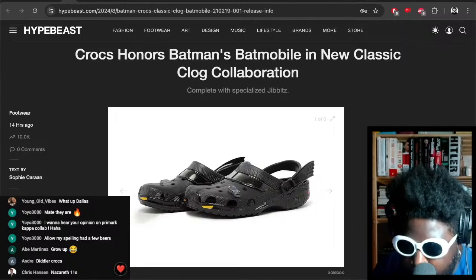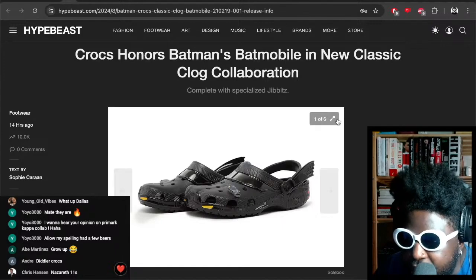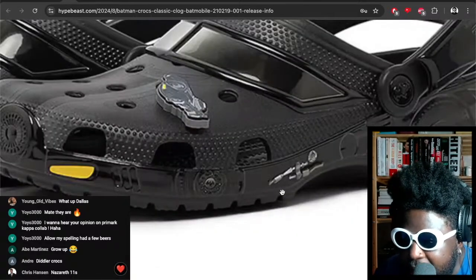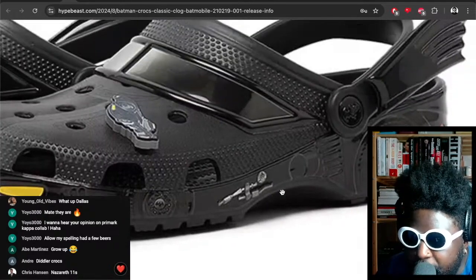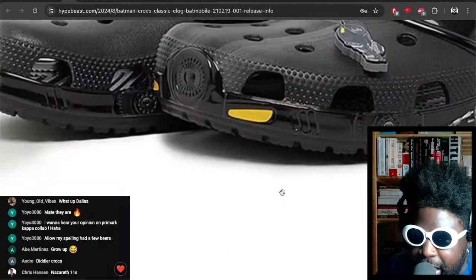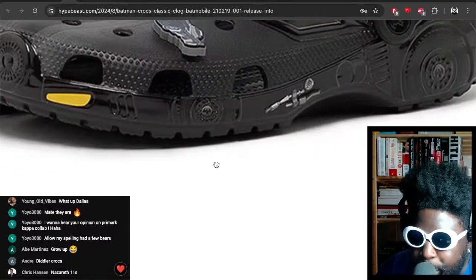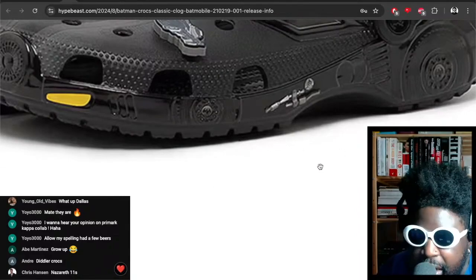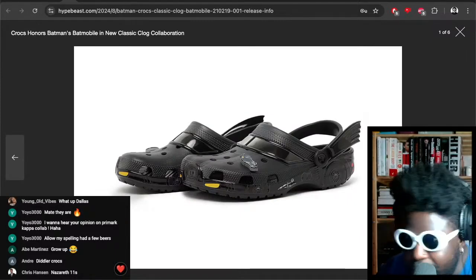I'd actually wear them to a techno club. I'd maybe take these to a cobblers — like Timpsons — and get an extra thick sole put on them, then go clumping around techno clubs wearing these. Make them platforms, add a few inches on the bottom, a good vibrant block sole, then put them into sports mode so they don't fall off. That might actually be a vibe.